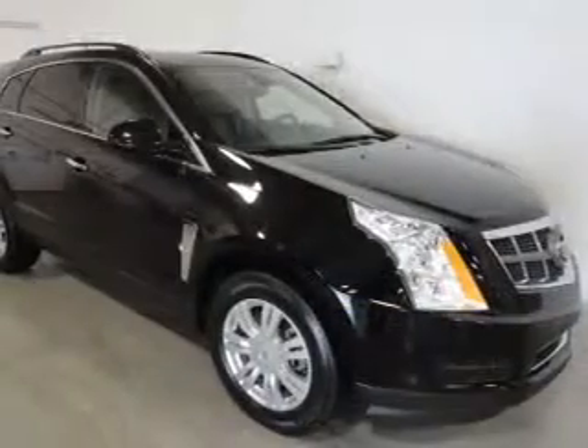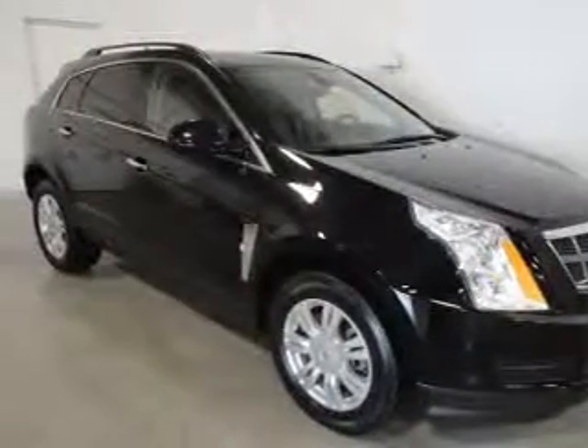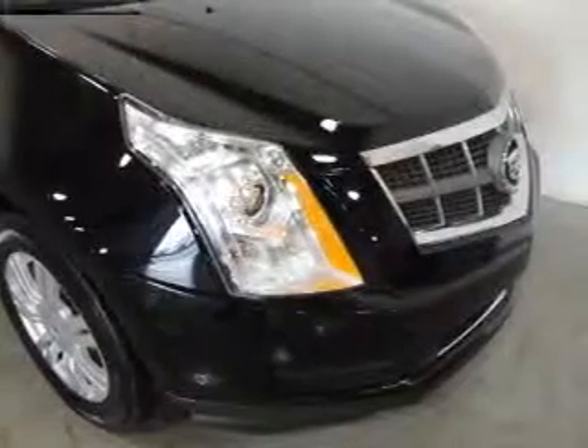Savor your listening experience with the premium sound system. The anti-lock braking system will keep you safe on the road. Enjoy the flexibility of multi-zone temperature controls.